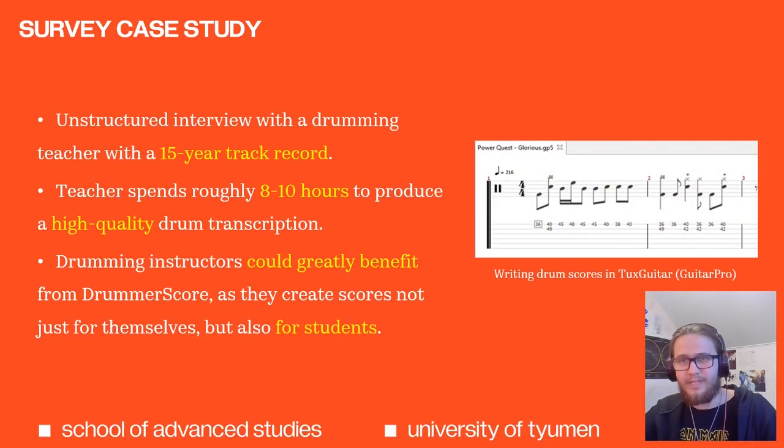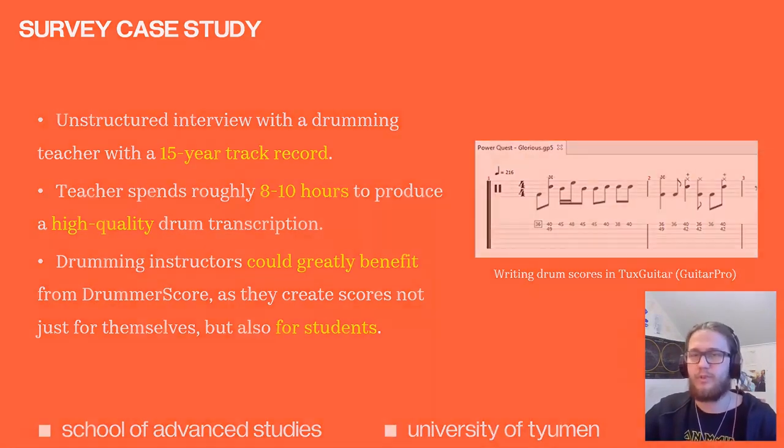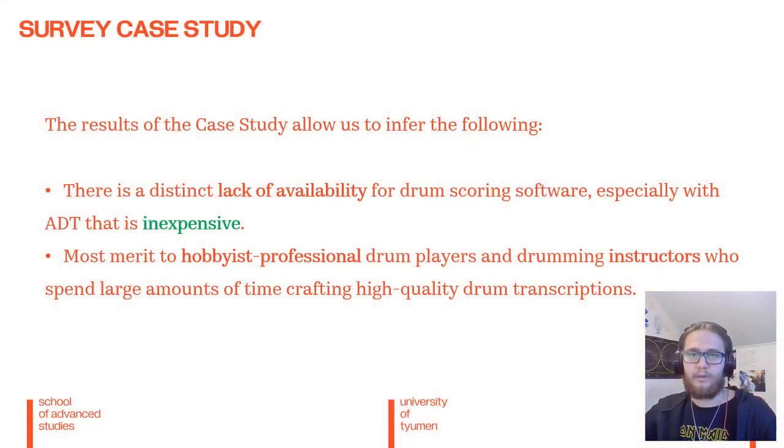The informal interview entailed a demonstration of the software's capabilities and a discussion of its potential. The teacher told me that instructors such as himself could greatly benefit from this software, as they make high-quality transcriptions not just for themselves, but also for students. So we can conclude that the hypothesis was correct — there is indeed a distinct lack of software, especially with ADT.